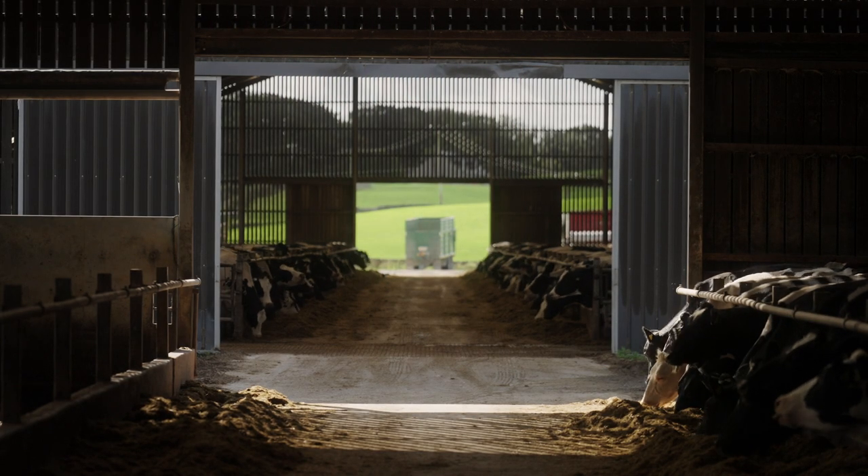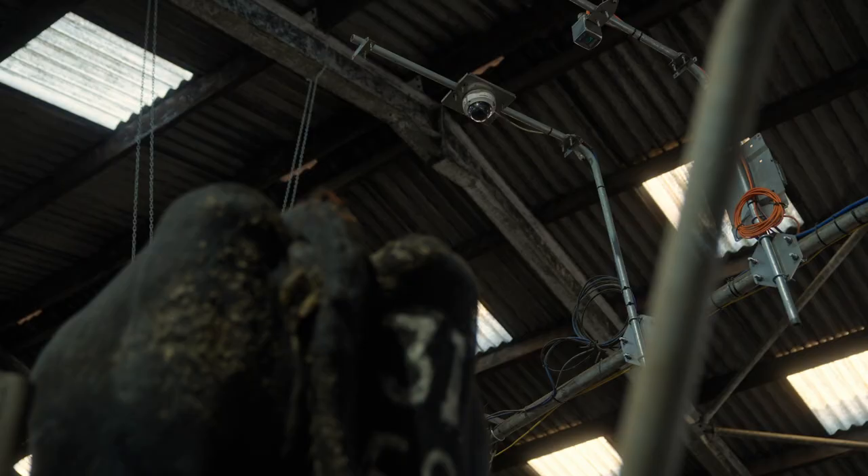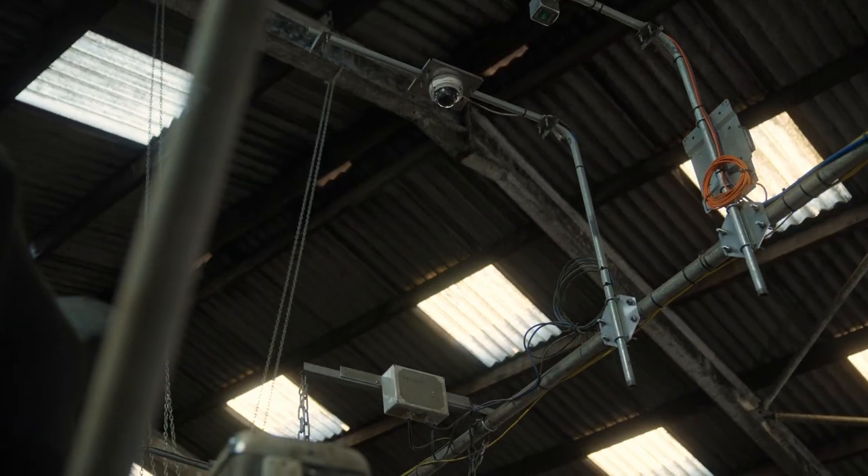For dairy farmers to be able to monitor the cows, traditionally it's just been about manual observation. More recently, over the last couple of decades, it has been the use of pedometer technologies. The power of AI now means that we can use camera technology to do that.